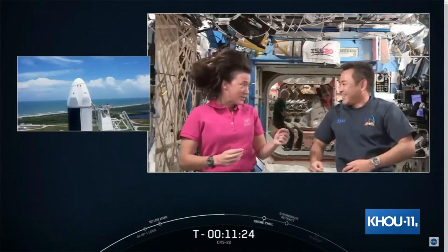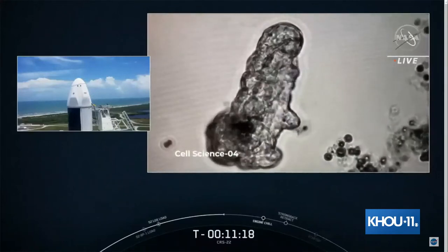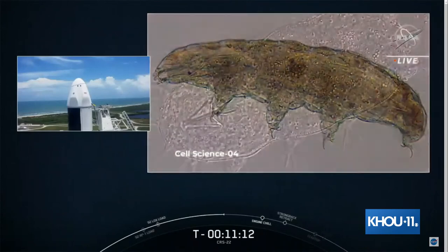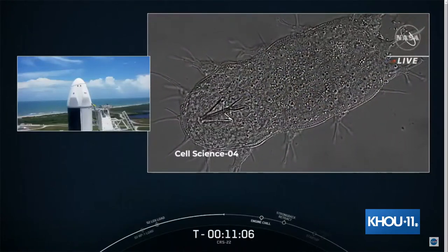I'm excited about the tardigrades — the water bears. They're little microscopic creatures that can survive in extreme environments. The Cell Science 4 experiment is looking at what we can see by examining their genes — how do they survive and adapt to extreme environments? The hope is that this information can be used to look at stress factors in humans living in space.